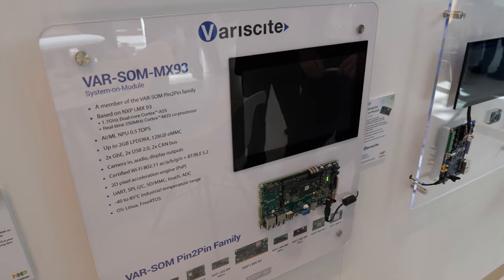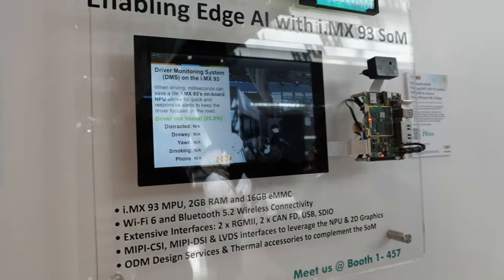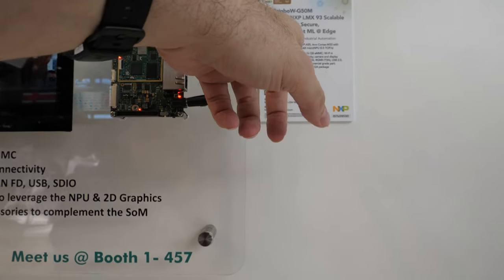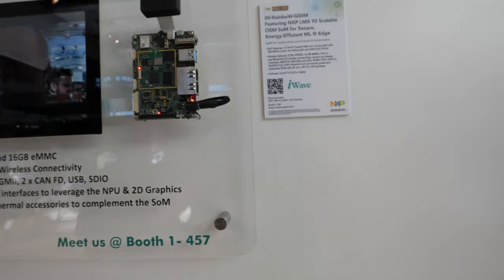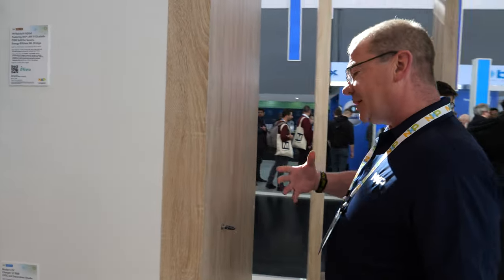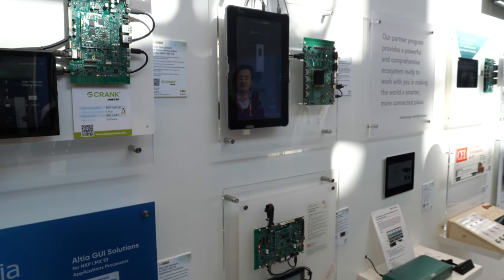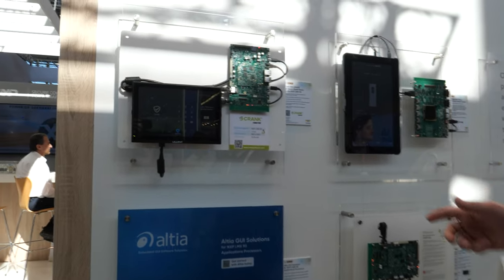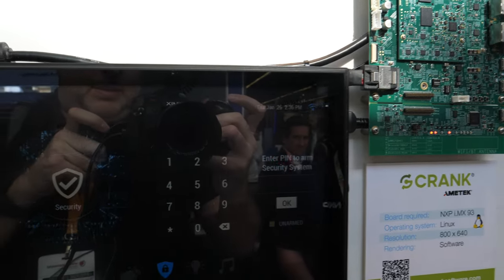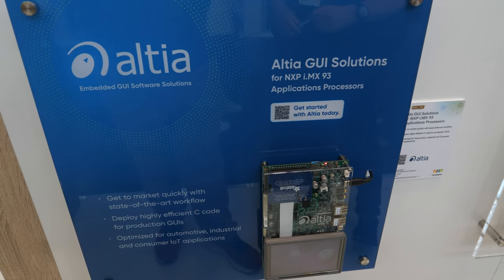What's the performance of the IMX 9.3? It is a high-performance core — it also has on board an ML engine to help with offloading. It has one or two Cortex-A55 cores plus the M33 for real time. This side of the wall also has HMI partners focused on graphics and the ability to develop a GUI. Further along the wall we have some of our Wi-Fi partners and automotive partners as well.